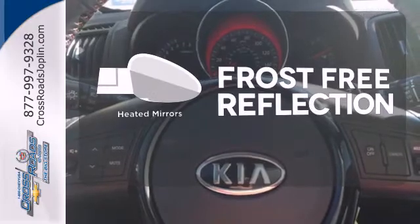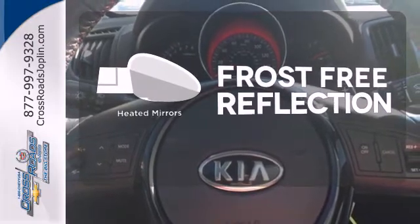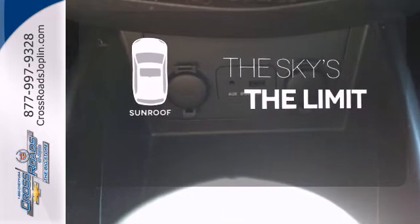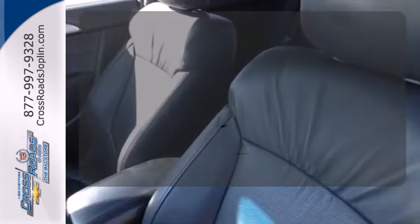Say goodbye to the frost and never leave your car with the heated mirrors. Get your daily vitamin D by opening up the sunroof. Ride in style and comfort with leather seat trim.